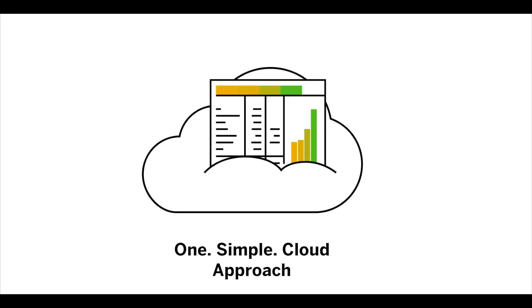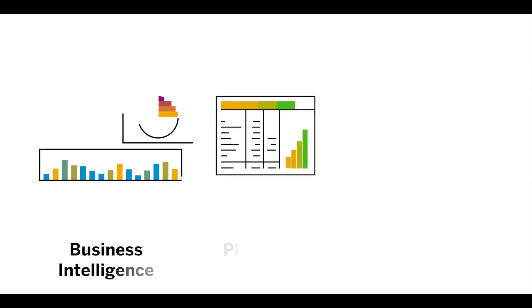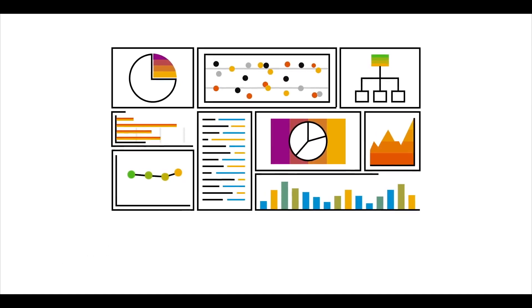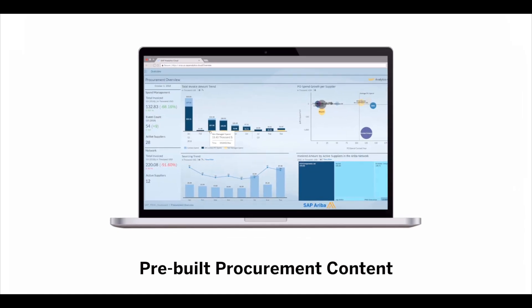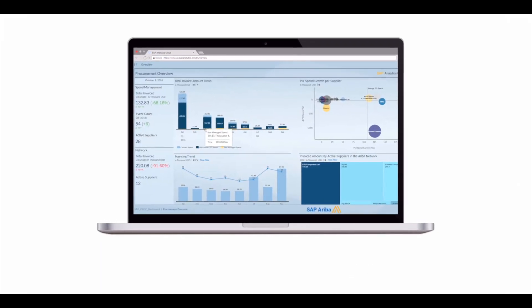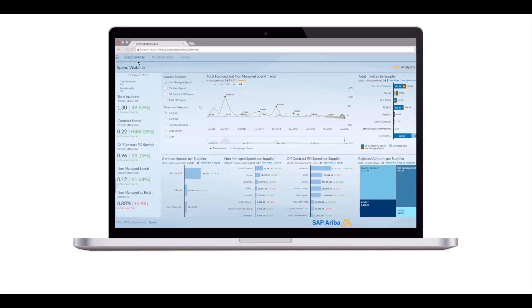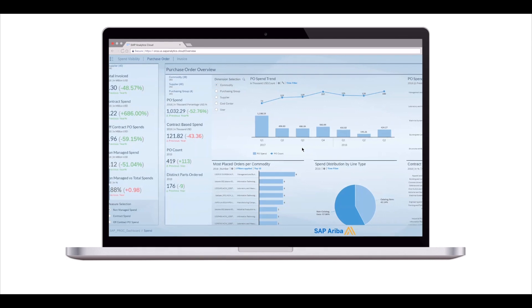The unique one simple cloud approach allows SAP Analytics Cloud to deliver BI, planning, and predictive functionality in a seamless experience. With pre-built procurement content in SAP Analytics Cloud, you instantly have end-to-end industry dashboards on the best practices for your data — covering what's happened in the past, what's happening now, and what will happen in the future.